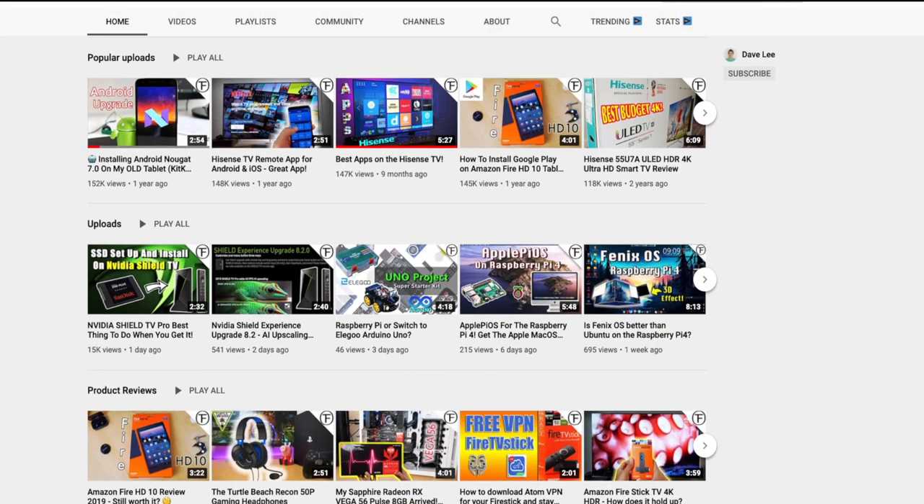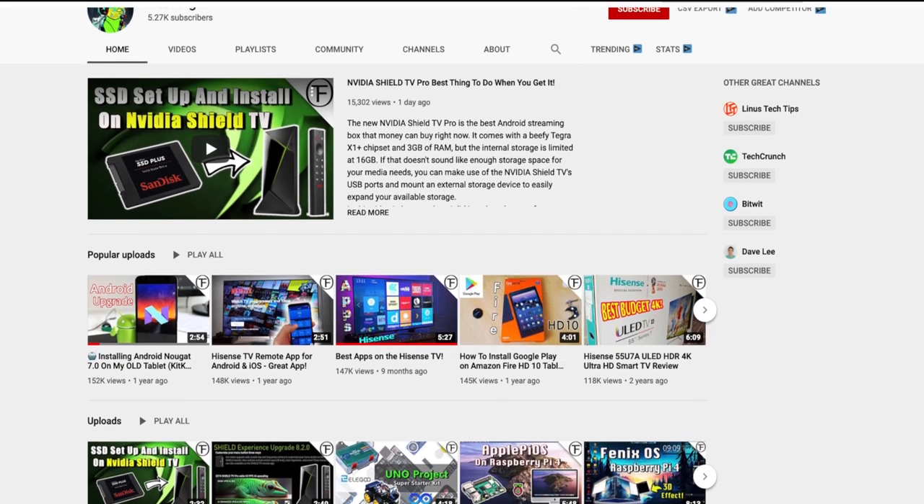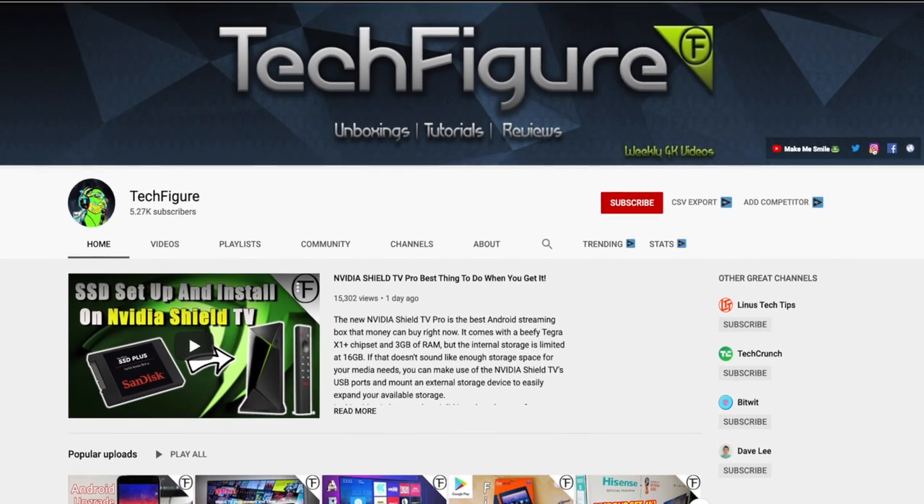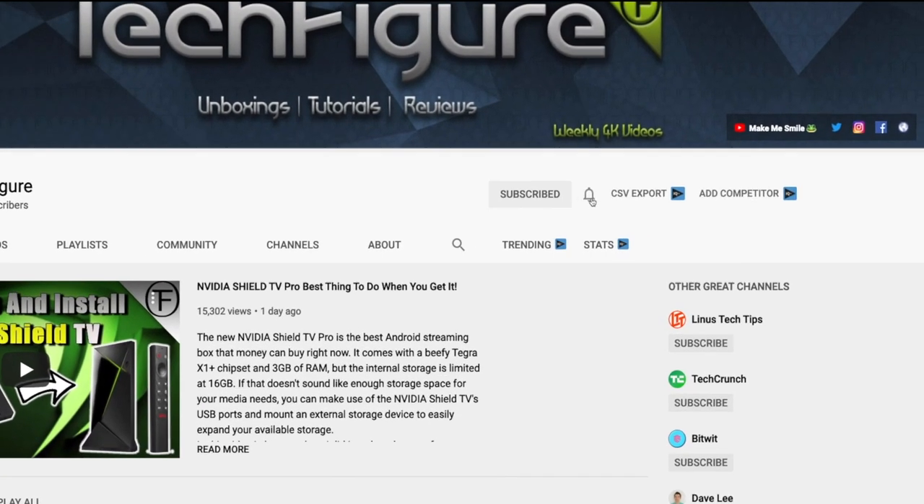If you're new to the channel and you want to stay up to date with the latest tech tutorials, reviews and unboxings, I do everything including Fire Stick, Raspberry Pi and Android TV tips and tricks. So subscribe and hit the notification button.